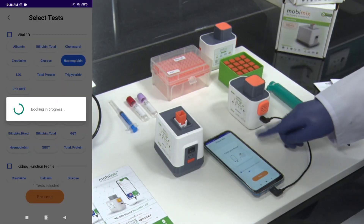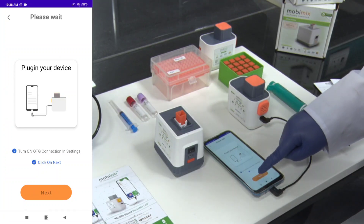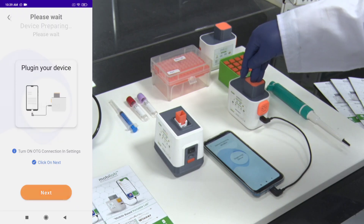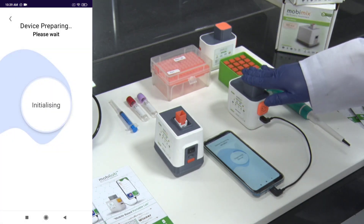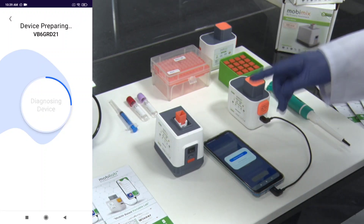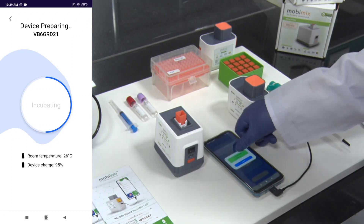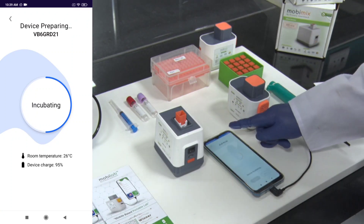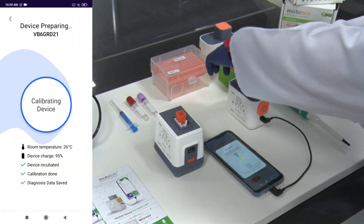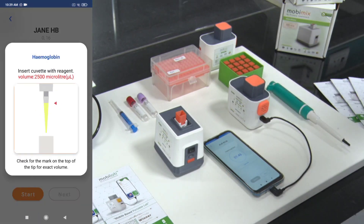After the booking is done, we connect the device to the phone using an OTG cable and then click next. In this step, the device diagnoses itself and checks for any error. After the diagnosis is done, we choose a standard to perform the test — the standard value is already input. After selecting the standard, we will run the test.